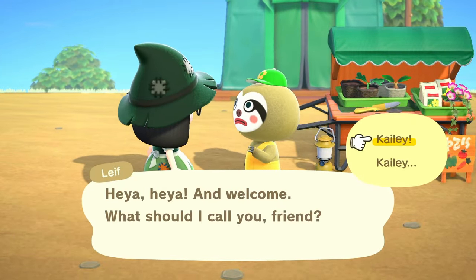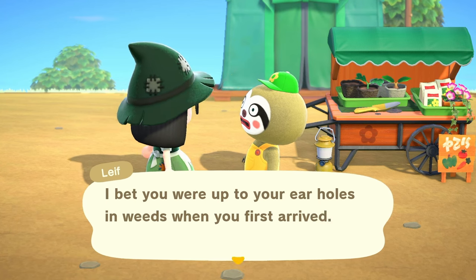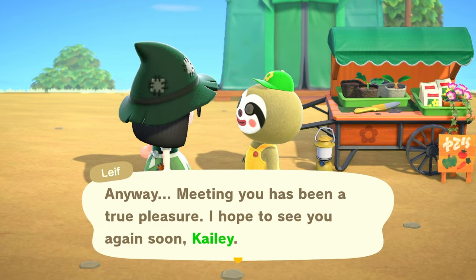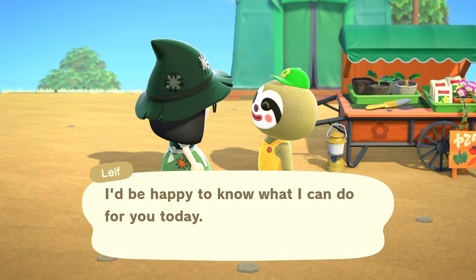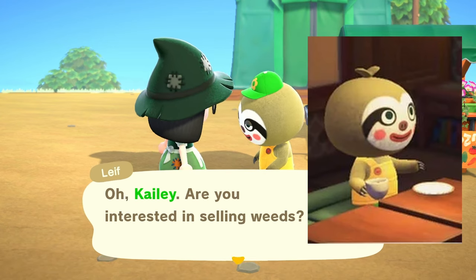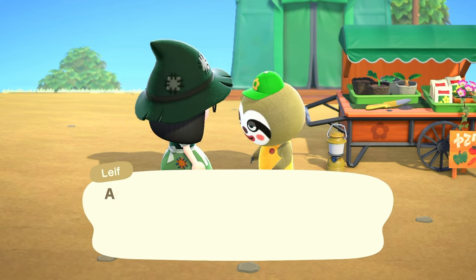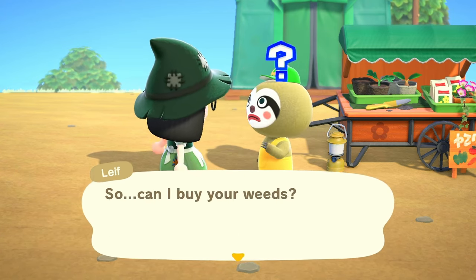Let's go ahead and sell these weeds to Leif. This is my first time ever meeting him — he is so cute! I saw someone playing this game and they had Leif in their Roost (I couldn't think of the name of the coffee shop) and he had his hat off and had a little sprout at the top of his head like a tree sprout — it looks really cute. I just didn't know what was happening! He's one of my favorite NPCs — him and Flick are tied for my favorites.